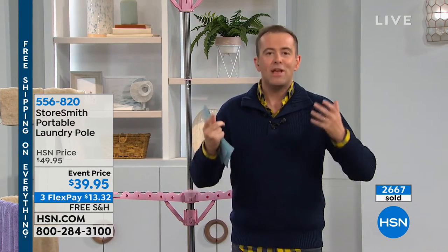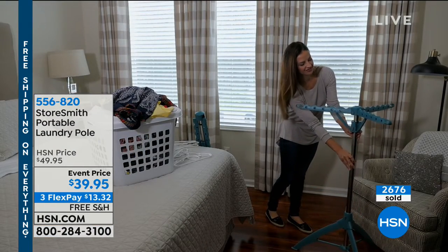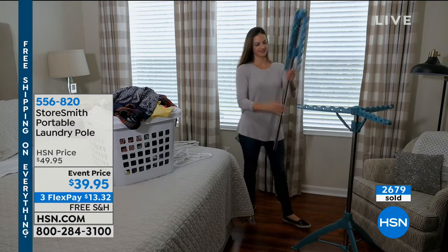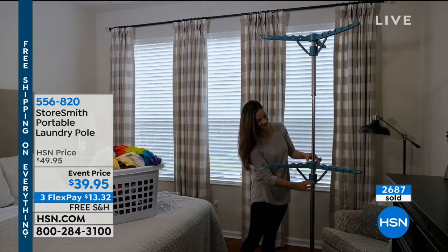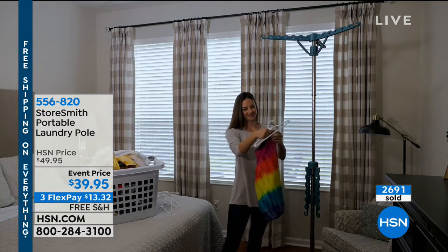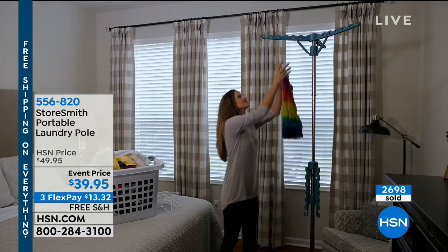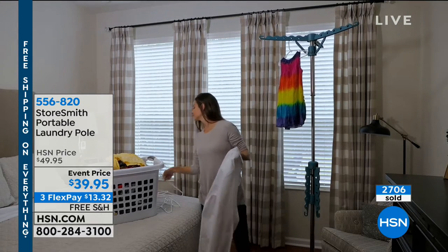It's the little simple things in life that really make things better. The one we have at home was nearly double the price and doesn't have the second level, yet we use it every single day for things you take out of the washer and want to air dry. Instead of draping them over chairs or hanging them over doors, now you've got your portable laundry pole, which will allow you to hang it anywhere at your convenience. And then when you want to put it away, it takes up absolutely no space.